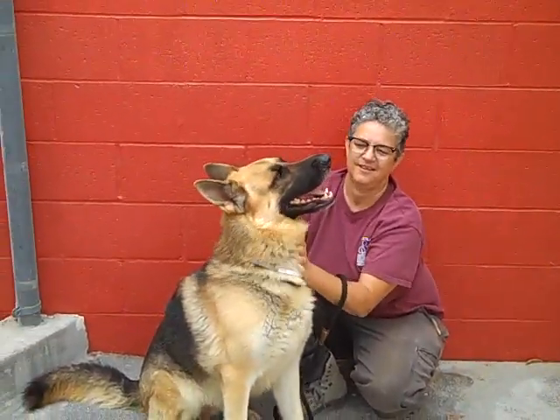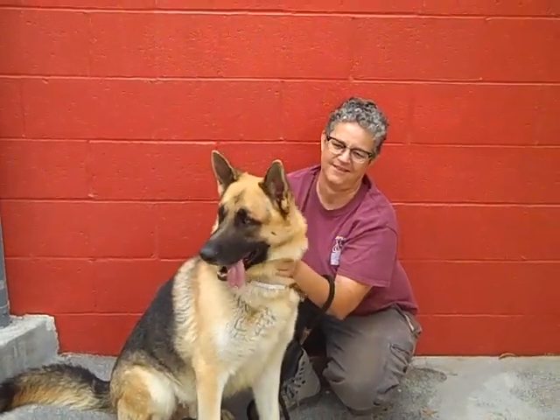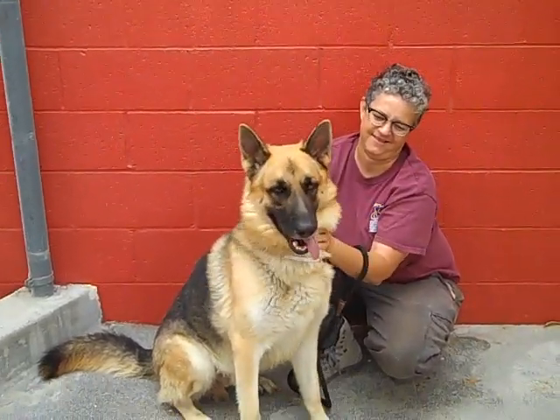Come meet Frederick. His ID number is A-520-7899. Bye, Frederick.